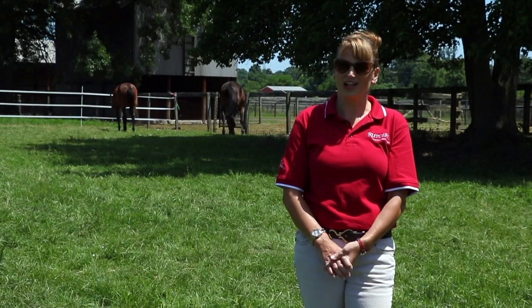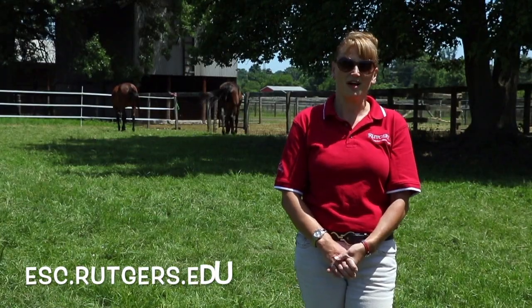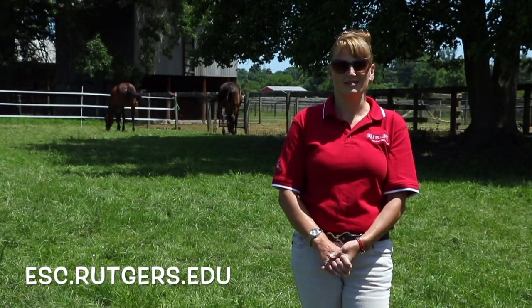Thank you for visiting all of us at the Equine Science Center. Our website can be found at esc.rutgers.edu.